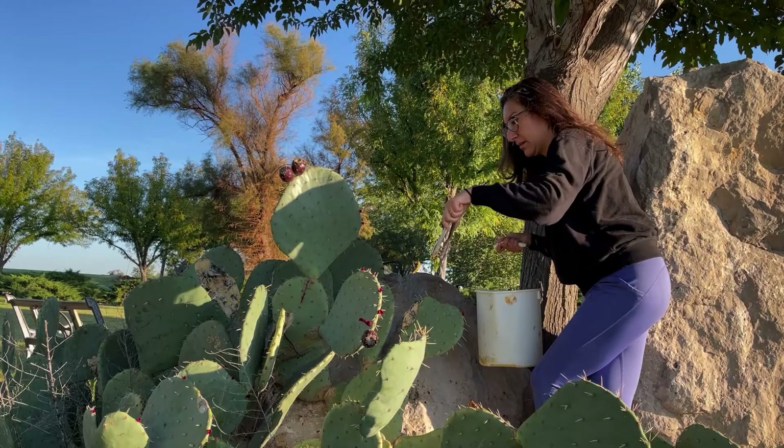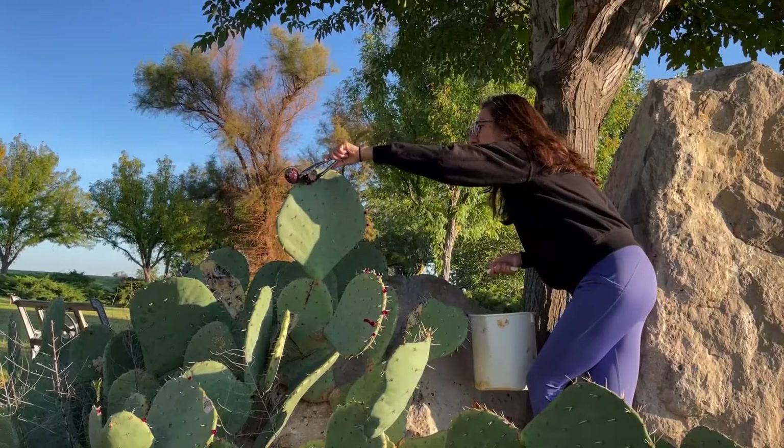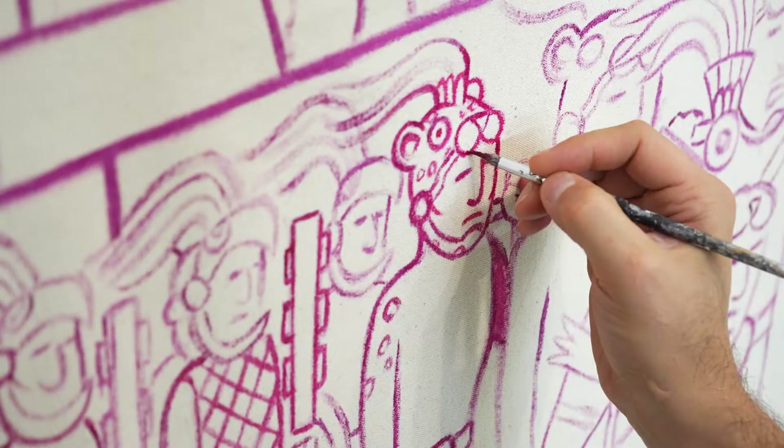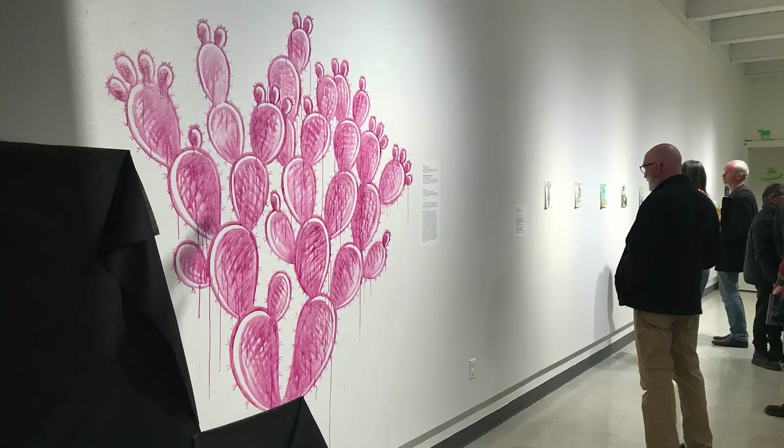The ink that I've been using recently for this exhibition is an ink created from the tuna, the prickly pear fruit from the nopal cactus. I was using this ink to be a counter-narrative to the theme of alien. I wanted to create an ink or a process that was native or indigenous — it was from here, from the land that I'm working in. So I created this ink to make these drawings, these paintings.